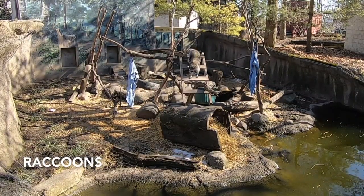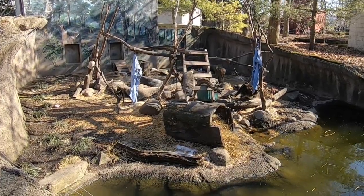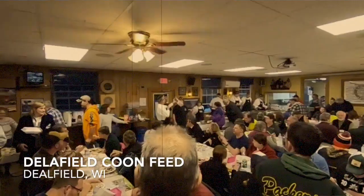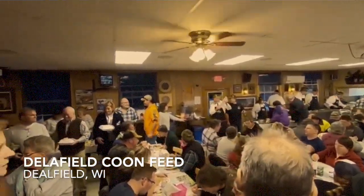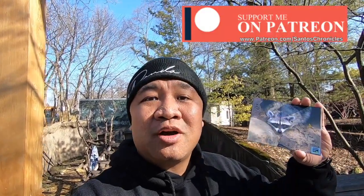We ran into the raccoon exhibit. I could not look at these guys in the eyes. If you're a huge raccoon fan, I would not click on our video titled Delafield Coon Feed. Our channel loves to interact with fans, and one way we do that is sending monthly postcards to our Patreons. If you're interested, go to the description below to find out how.